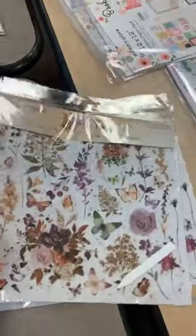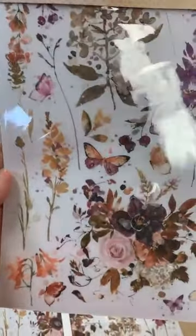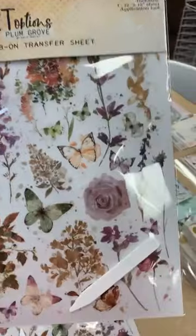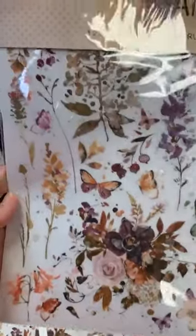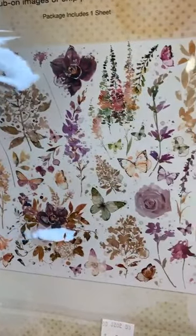Restock on the Plum Grove rub-on transfers — these are just beautiful rub-ons. I think that line is getting pretty sold down but I'll continue to carry this rub-on set because it's so delicate, so beautiful, and matches so many different things. It is a 12x12 rub-on sheet and those are $7.29.